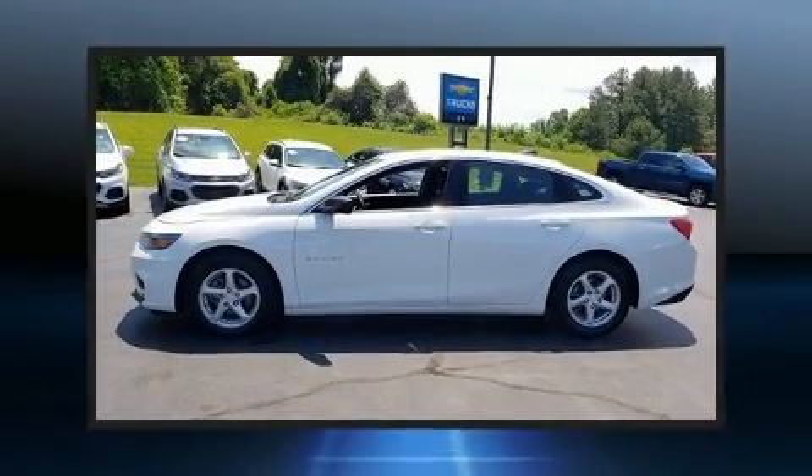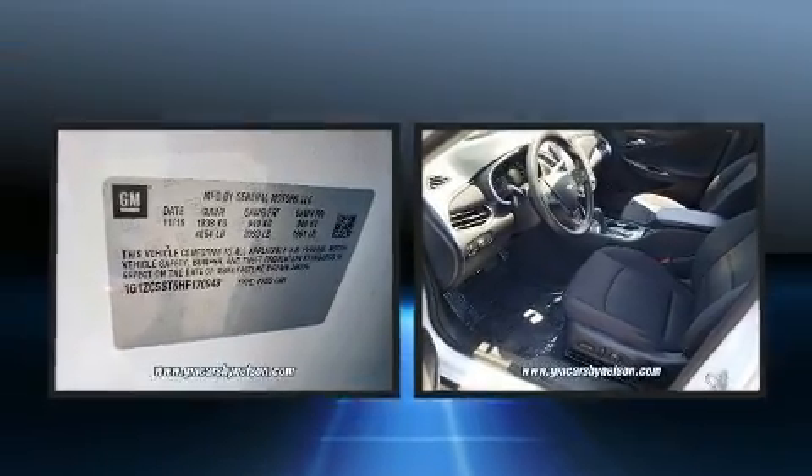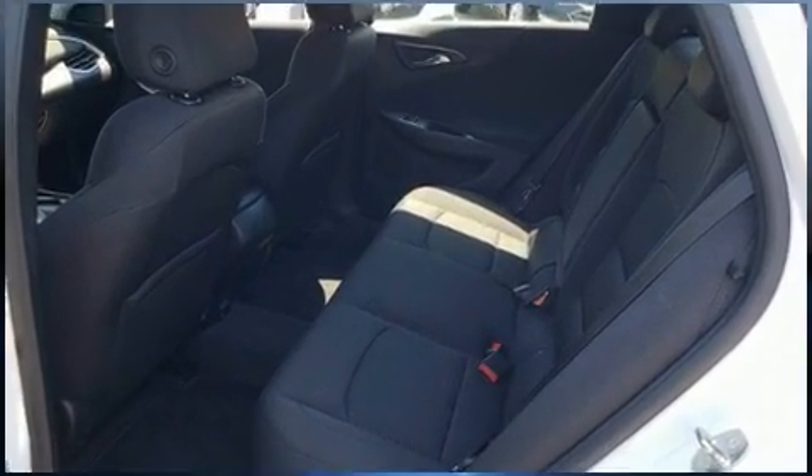Discerning drivers will appreciate the 2017 Chevrolet Malibu. This four-door, five-passenger sedan still has less than 35,000 miles. It features an automatic transmission, front-wheel drive, and an efficient four-cylinder engine.